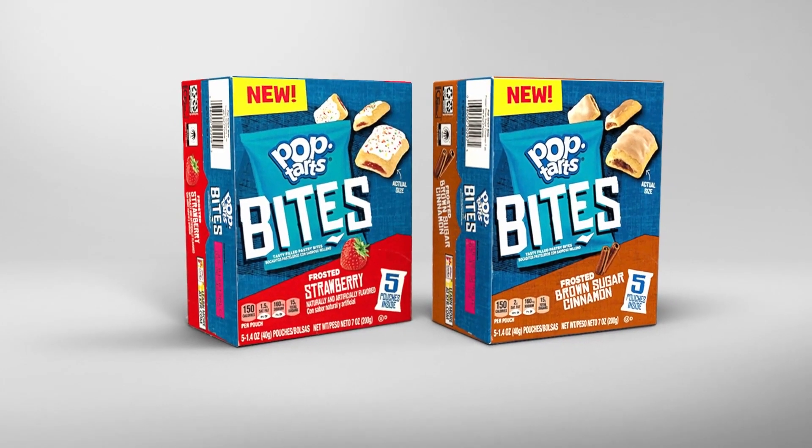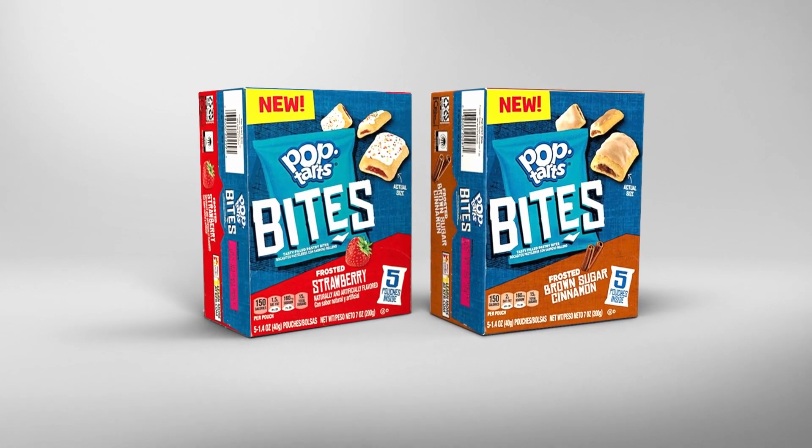Kellogg's was launching a new product, Pop-Tarts Bites. They needed market data to determine placement, assortment, and the marketing strategy in store.